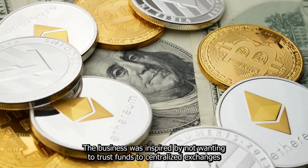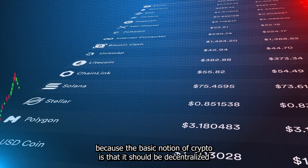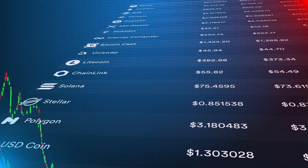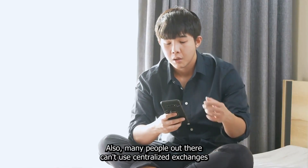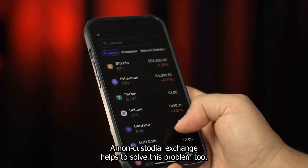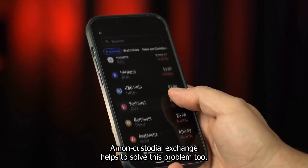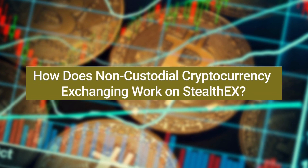The business was inspired by not wanting to trust funds to centralized exchanges, because the basic notion of crypto is that it should be decentralized, and StealthEX stands by it. Also, many people can't use centralized exchanges due to the regions they reside in, and a non-custodial exchange helps to solve this problem too.